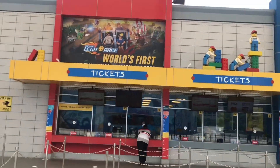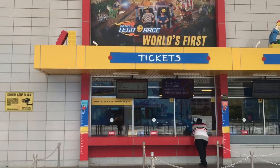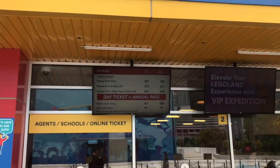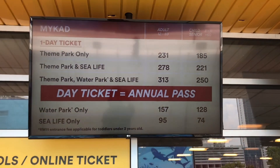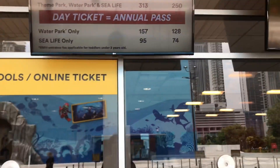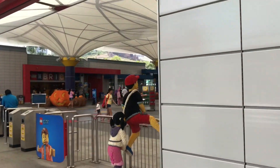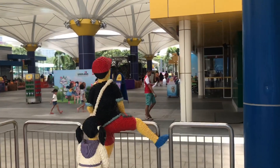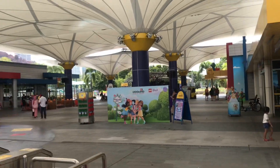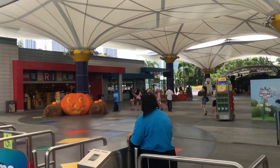Tickets are available over here. Welcome to Legoland.